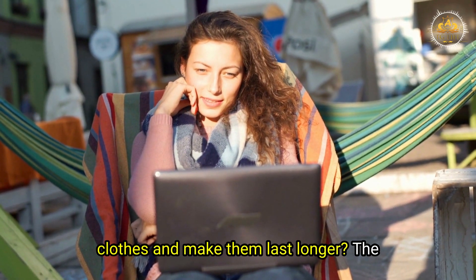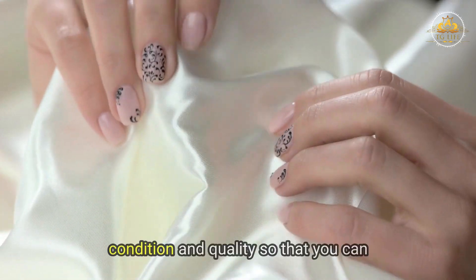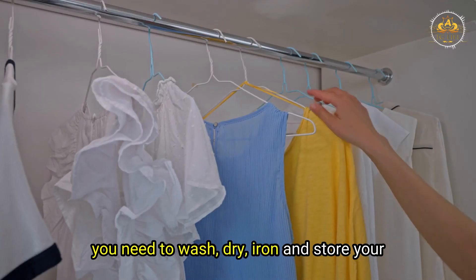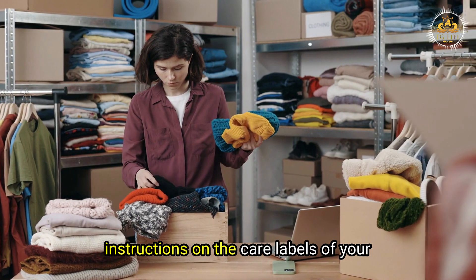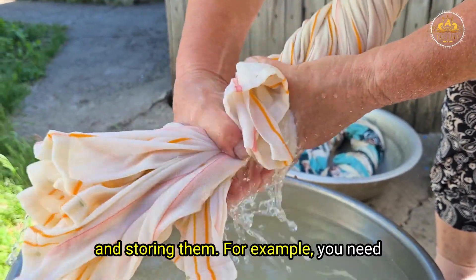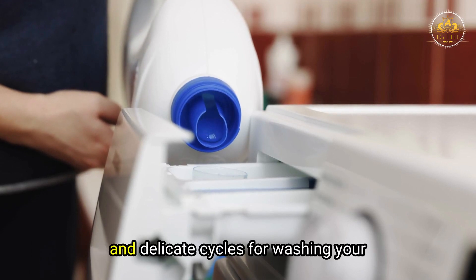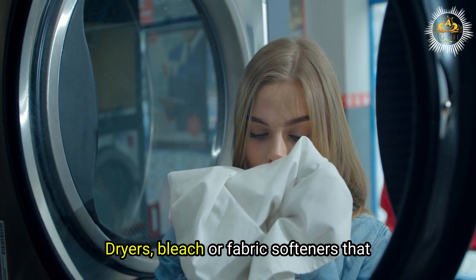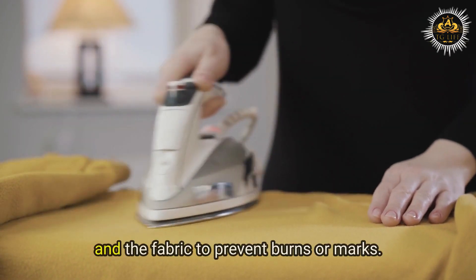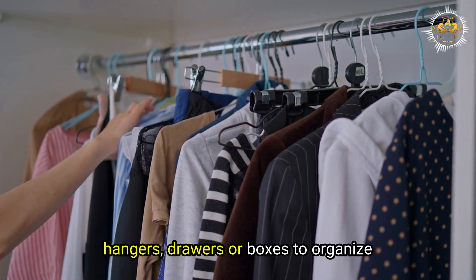How to care for your clothes and make them last longer. Maintain your clothes in good condition so you can wear them for a long time. Follow the instructions on care labels and use appropriate methods for washing, drying, ironing, and storing. Separate clothes by color, fabric, and weight before washing. Use gentle detergents, cold water, and delicate cycles. Avoid dryers, bleach, or fabric softeners that can damage or shrink clothes. Iron on low heat with a cloth between the iron and fabric to prevent burns or marks. Store clothes in a clean, dry, cool place using hangers, drawers, or boxes.